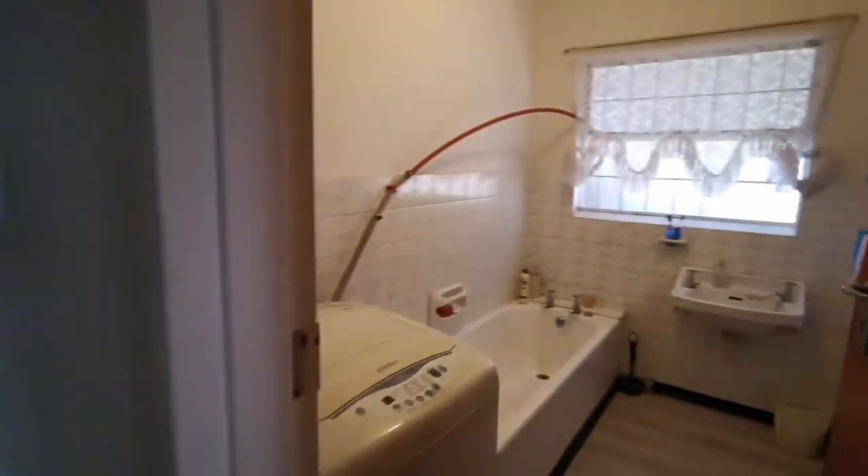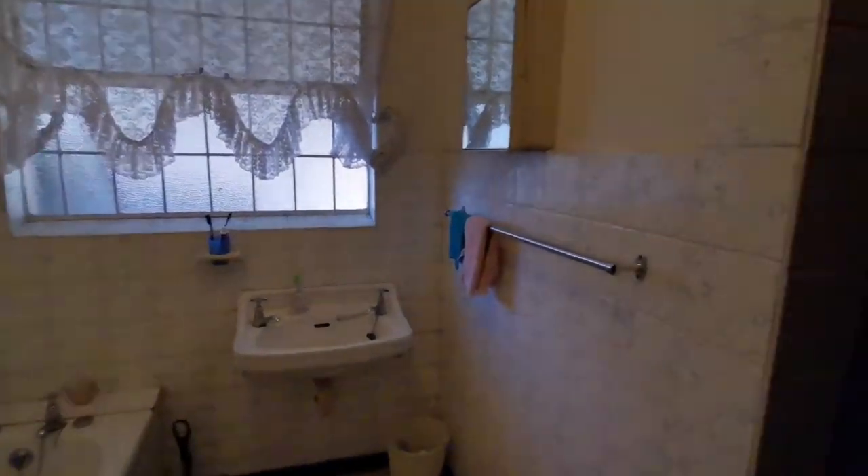This full bathroom includes a grey water system, which you'll see in the toilet just after it.